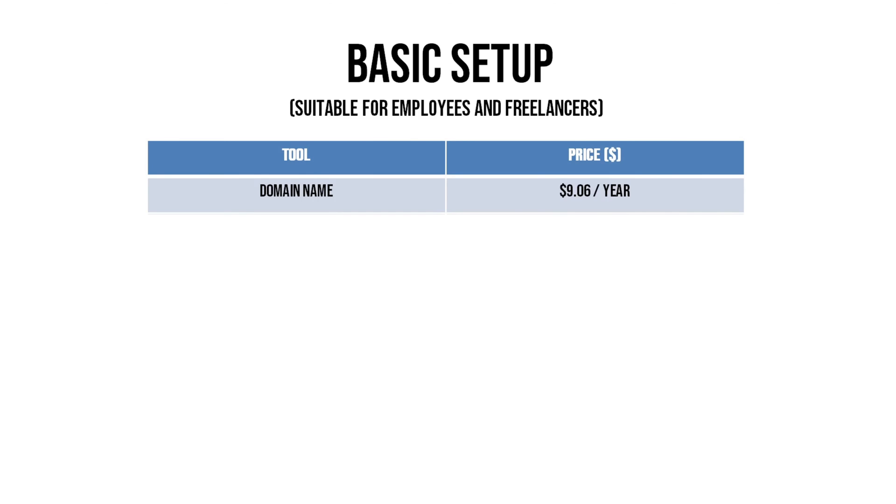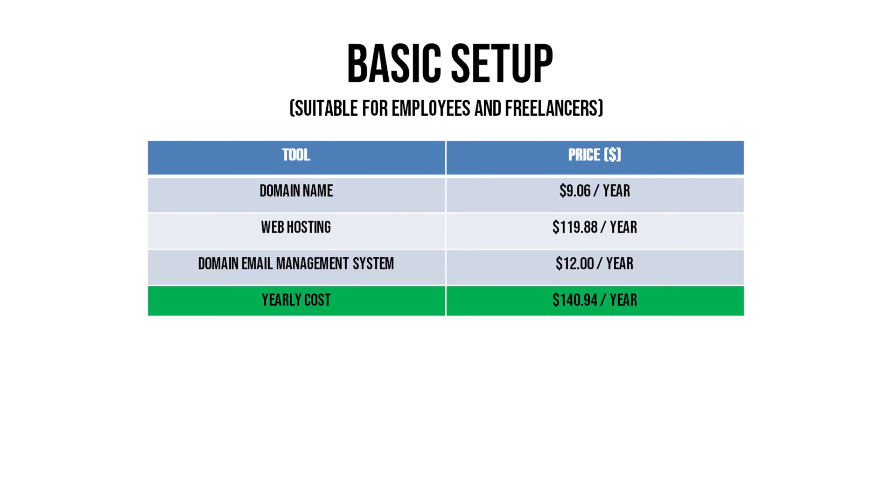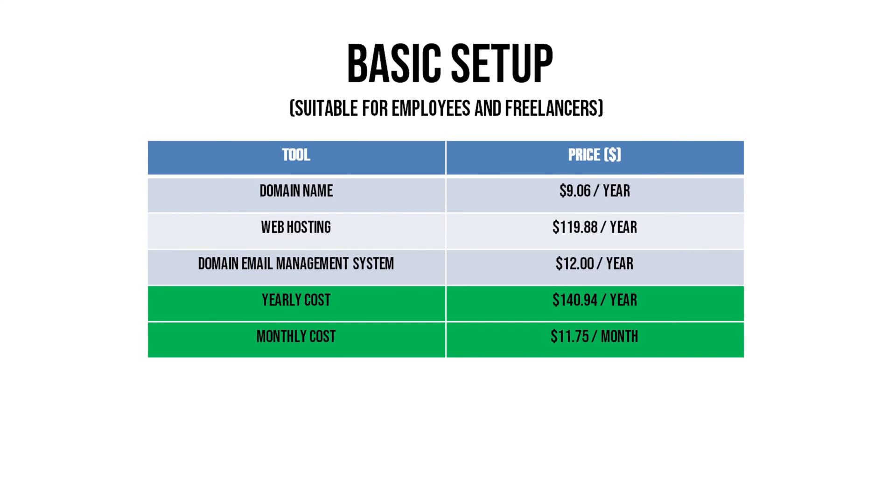I have five setups to share, starting with the most basic and cheapest. This is suitable if you don't intend to make your website a funnel to collect leads or make sales — you're using it to elevate your status, stand out as a job candidate, showcase your portfolio, or build credibility as a freelancer. You need a domain name, web hosting, and a domain email management system like G Suite at $5 per month.